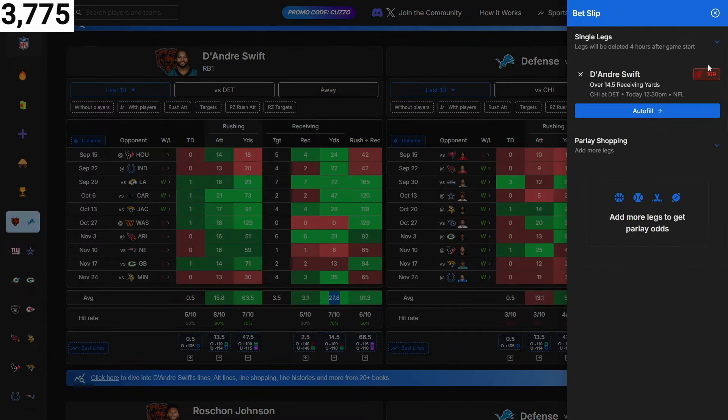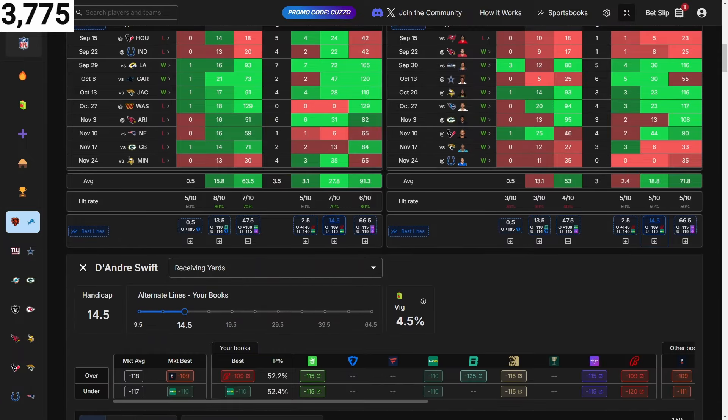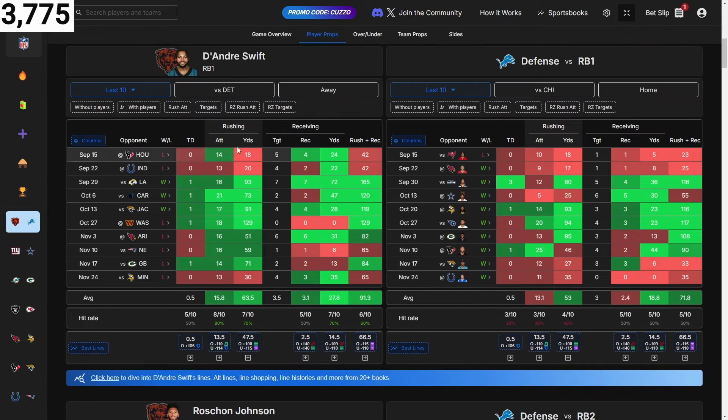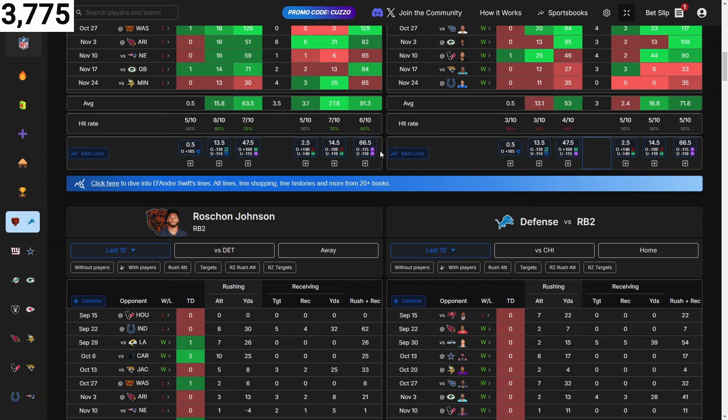It will show the best book, not necessarily the only book. They tell you where the best line is. I just want to add them so you can play it on whatever book you have if the odds are decent enough for you. You can go rushing yards or rushing plus receiving. I'm going off of where the brighter green spot is, where he should have value based on his line.